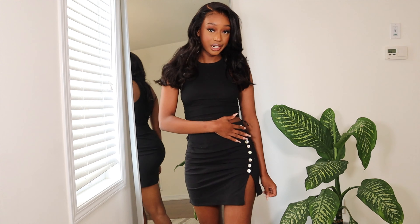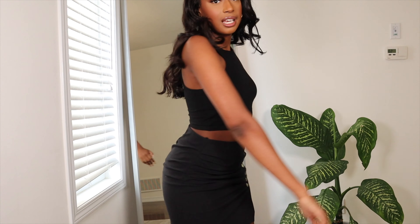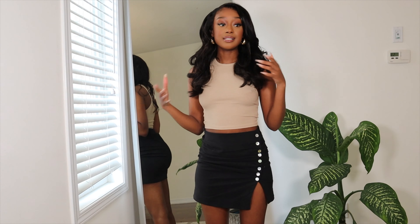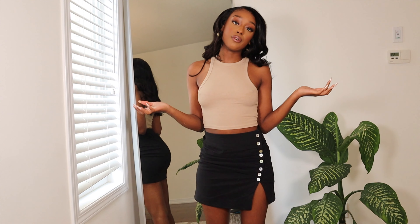I always get my basics from Zara because they're super cheap. This black halter neck top was around $7-8 — I also had a white one I wore earlier with the pink jeans, and now I wanted more colors. I also got this in a nude beige color, which I love. I just want to get their halter neck in a bunch of different colors because they're so easy to style and work with literally anything — great for casual outfits. Again, size small, around eight dollars.